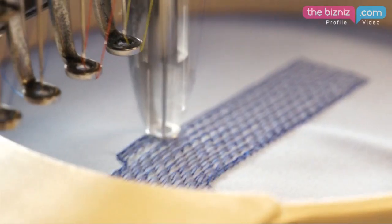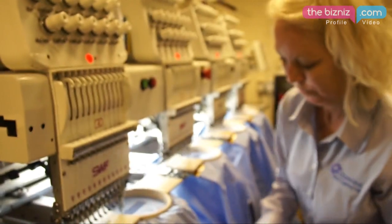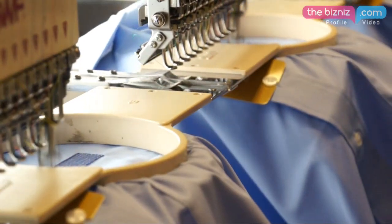Embroidery is classed by many organisations as the best way of putting the logo onto the clothing. It will last the lifetime of the garment and will always look very sharp.